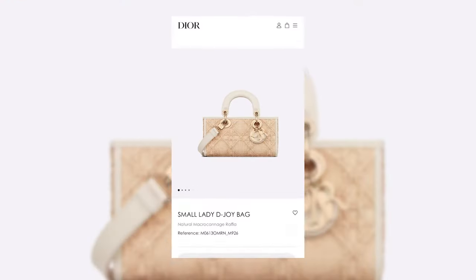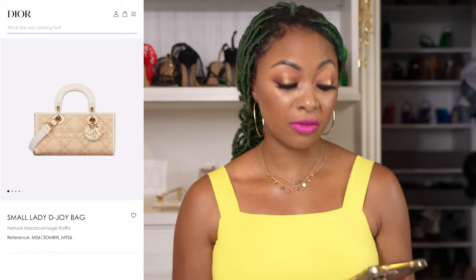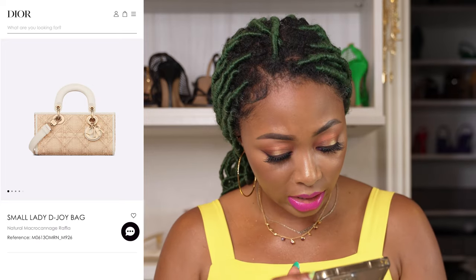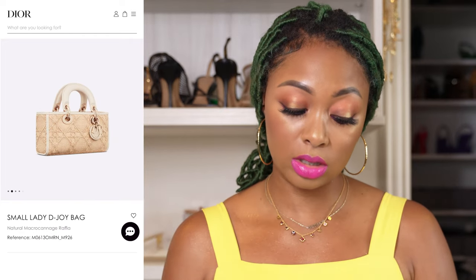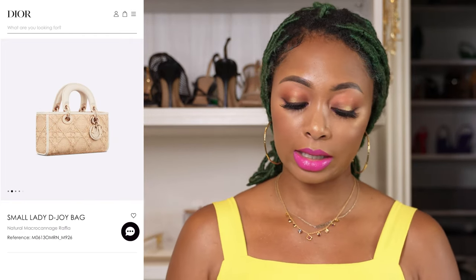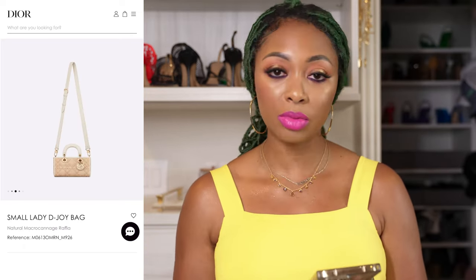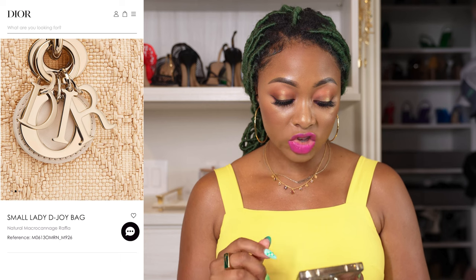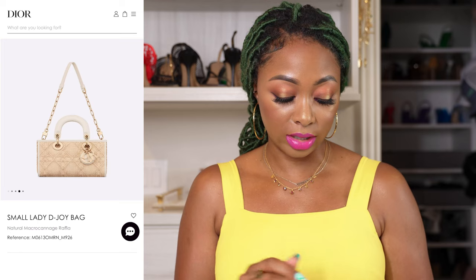The next option is from Dior. This is the small Lady Dior bag in natural macrocannizé raffia. This is probably my favorite on the list — I absolutely love this one. There's just something about that beige and off-white with the natural raffia and the gold hardware. Everything about this is structured nicely. It has a key chain, a chain strap, and leather details in the middle. It's just so cute.